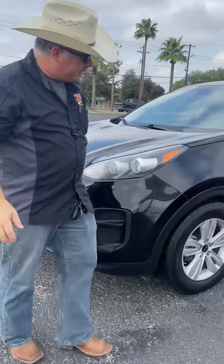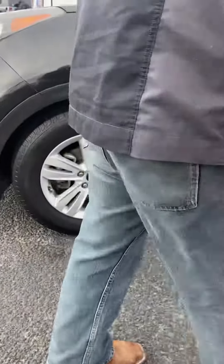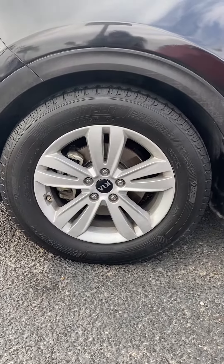Also in a beautiful black color. We've got alloy wheels here, rocking on some Michelin 17-inch tires.